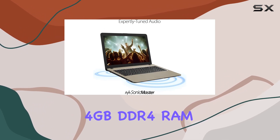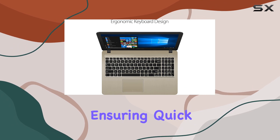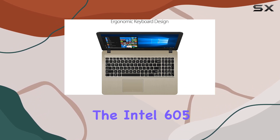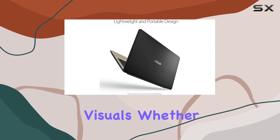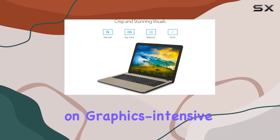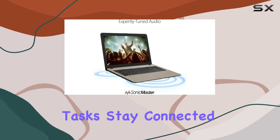The 4 gigabytes of DDR4 RAM further enhances the system's performance, ensuring quick access to your favorite apps. The Intel 605 graphics contribute to stunning visuals, whether you're watching videos, playing games, or working on graphics-intensive tasks.